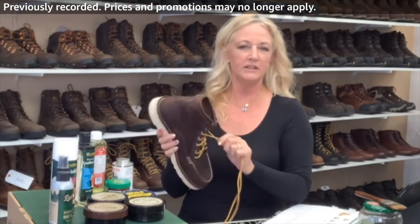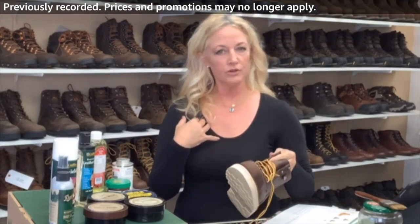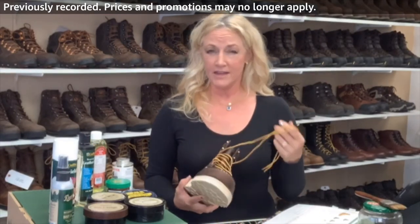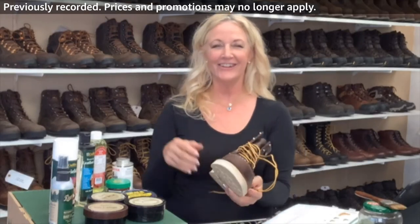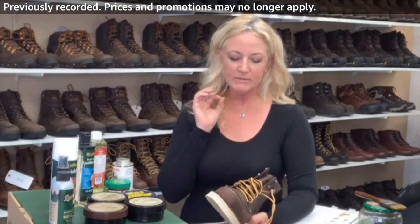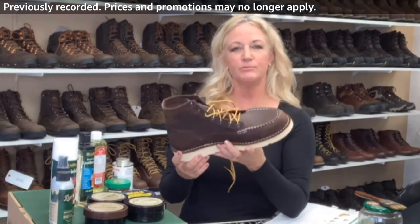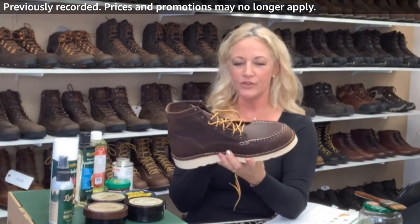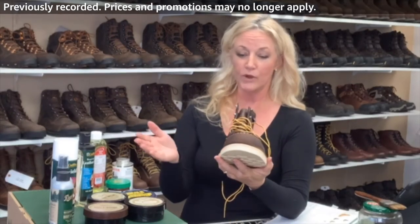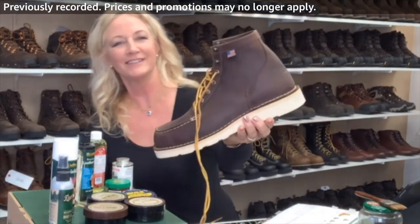It is recraftable meaning you can get the soles repaired. Danner uses the same last to make the boot, so it's like getting a brand new boot really. Some guys break them in and love that they're soft and molded to their foot. Let me give you a close-up — yeah, that's nice.